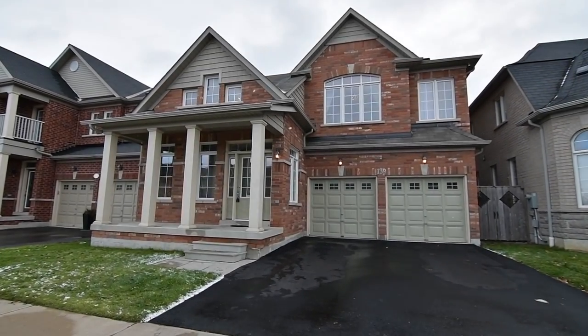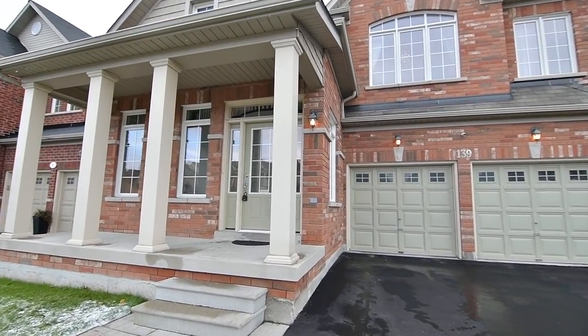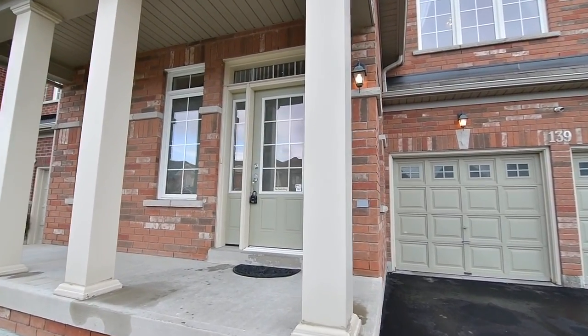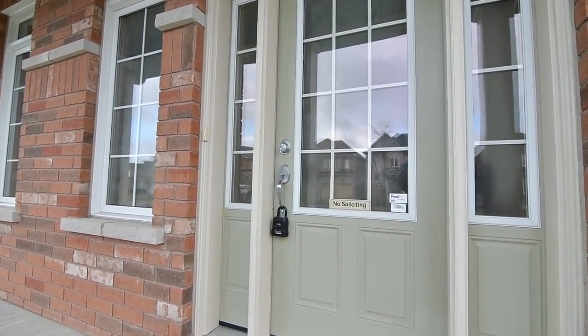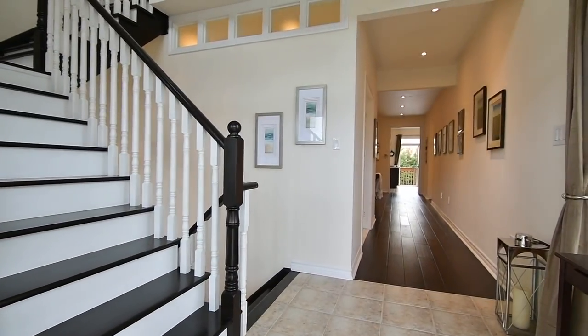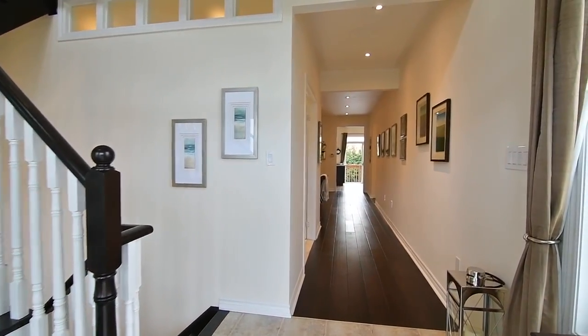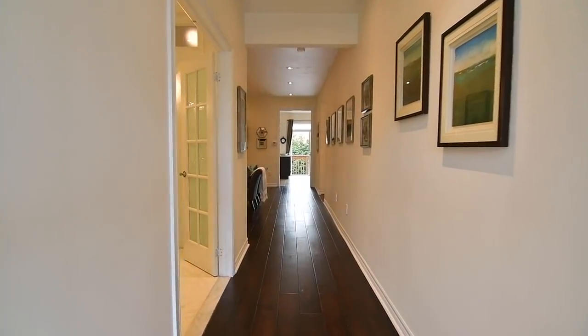A stunning executive home situated within the Somerset community of Northeast Ajax. Welcome to 139 Williamson Drive East. The glass-panelled entry door, its side lights and accent windows all have transoms to flood natural light into a spacious foyer that invites you into a main level with 9-foot ceilings and elegantly appointed rooms.